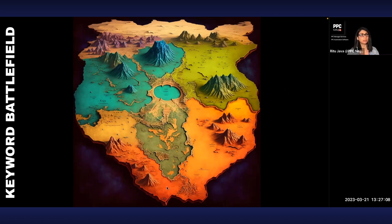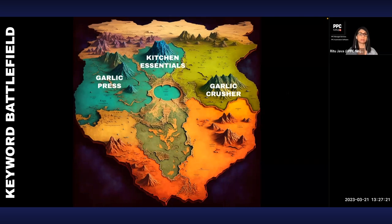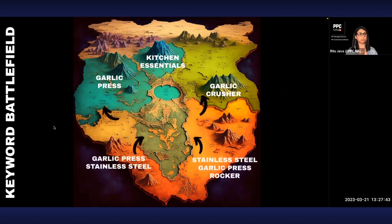Once you start conquering keyword lands, each one becomes easier than the last. For example, with a garlic press: the word 'garlic press' is a goal keyword — you absolutely cannot rank for it on page one in the first few weeks. There are 500 garlic presses out there. 'Kitchen essentials' is even broader but valuable because of its very high search volume. 'Garlic crusher' is similarly a big goal keyword you shouldn't try on day one.